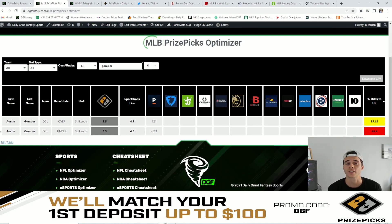My number five favorite overall value for today is Austin Gomber over 3.5 strikeouts. We only have Pinnacle currently listing him at 4.5 on their sportsbook, but I really like this over for Gomber. He's got a great matchup against the Pittsburgh Pirates, who have struck out the third most in the MLB so far this year. He's at home at Coors, but I think Gomber can get us four strikeouts. He's my fifth favorite value for today.